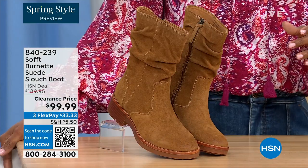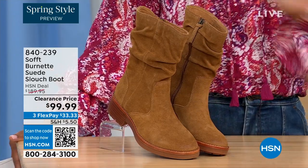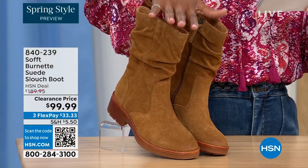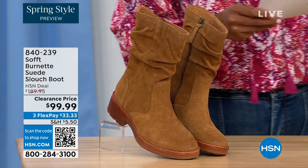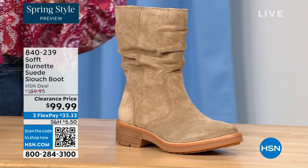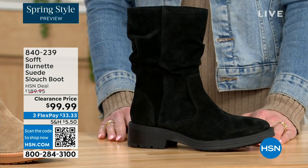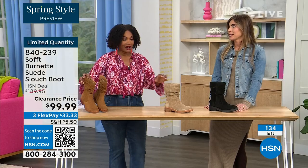What you're looking at right here is called the Burnett — it's a suede slouch boot. We don't have a lot of these left. This one is called Brandy, and this color has been going first all evening. The lightest option is called Barley, and then we have it in black. Sizes 6 to 11 including half sizes, and we took $90 off our regular HSN price — so this is a steal.